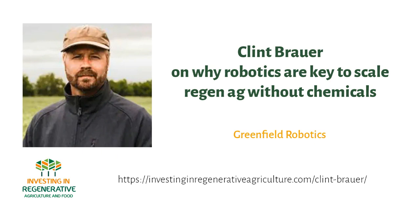Welcome to another episode. Today we talk robotics. Greenfield Robotics was born with a simple mission to get chemicals out of your food. They are developing robots that enable farmers to implement carbon farming on a massive global scale, economically and without agrichemicals. Welcome, Clint. Thanks, Kun. Glad to be here.